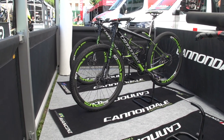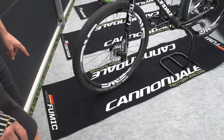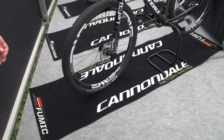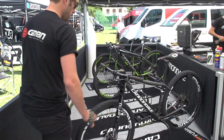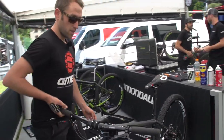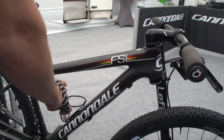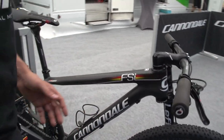Each rider has their own fancy mat with the nation that they're from, the name, and in this case their Twitter or Instagram handle. So this is Manuel Fumic's bike — German national champion, as you can see the accents of the German flag there. Really cool, stealth-looking bike.